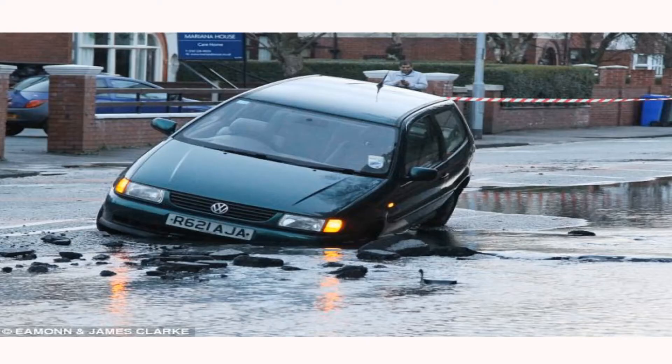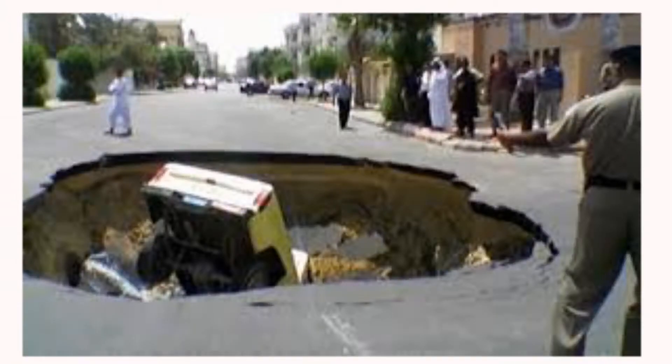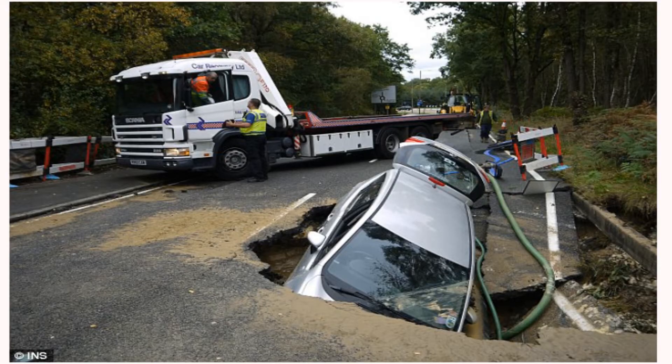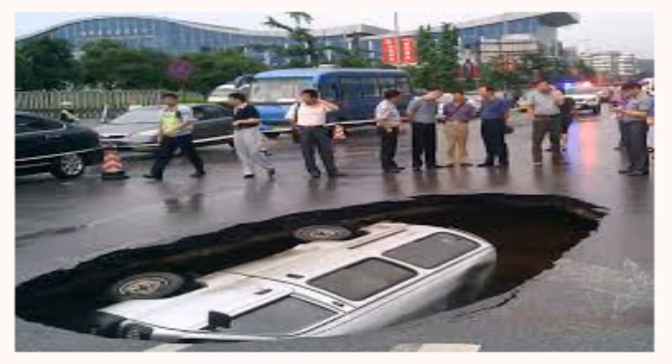In addition to the damage of steering and suspension system, there are chances that even the electronic components of the vehicle would get damaged. Thousands of rupees have to be spent to repair your vehicle when it gets damaged by a pothole. And you can't even avoid the potholes because there are chances that you would probably hit someone passing by.